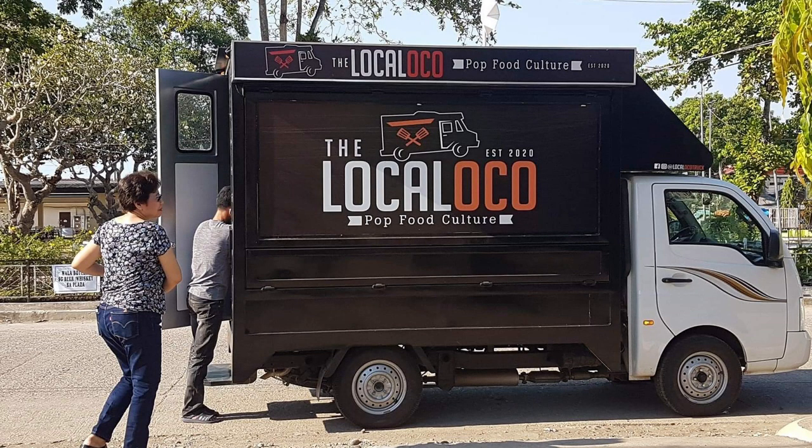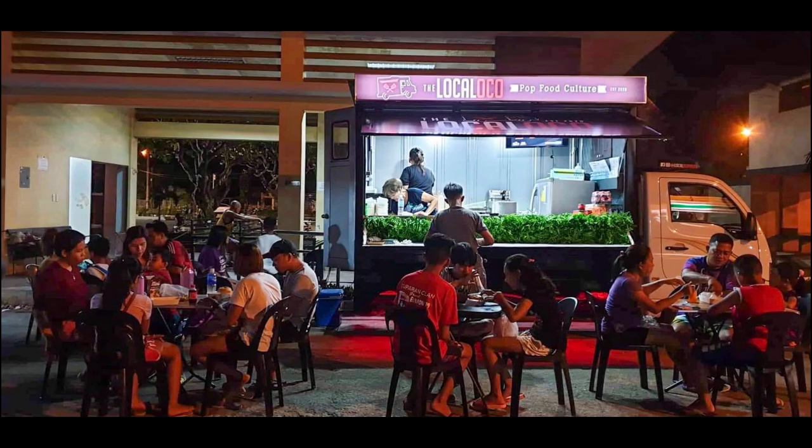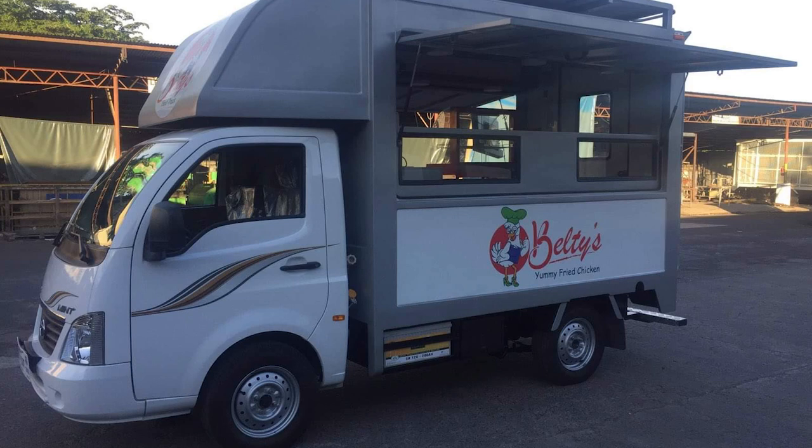These are some of the food trucks already delivered. This one's pretty cool because it has a solar panel.